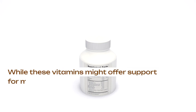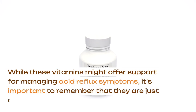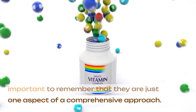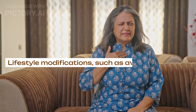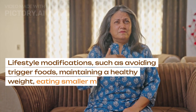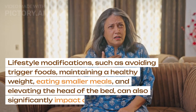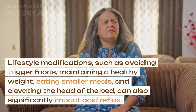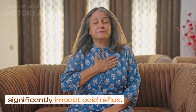While these vitamins might offer support for managing acid reflux symptoms, it's important to remember that they are just one aspect of a comprehensive approach. Lifestyle modifications, such as avoiding trigger foods, maintaining a healthy weight, eating smaller meals, and elevating the head of the bed, can also significantly impact acid reflux.